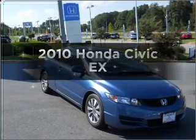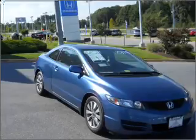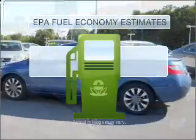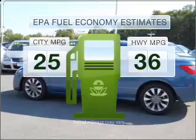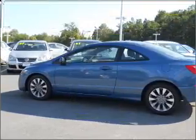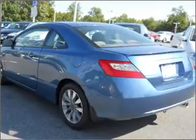Imagine yourself in this 2010 Honda Civic. Travel the roads in style and comfort in this great vehicle. Save your money — make fewer trips to the gas station when driving this fuel-efficient vehicle with an efficient 4-cylinder engine connected to a smooth shifting 5-speed automatic transmission.